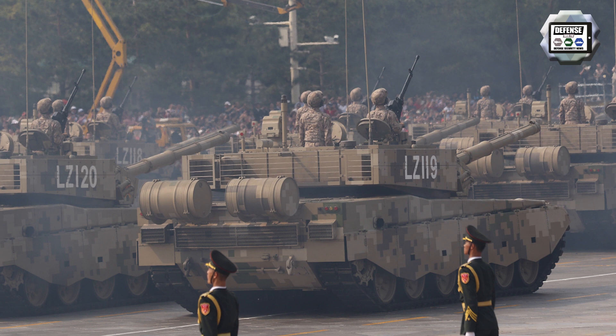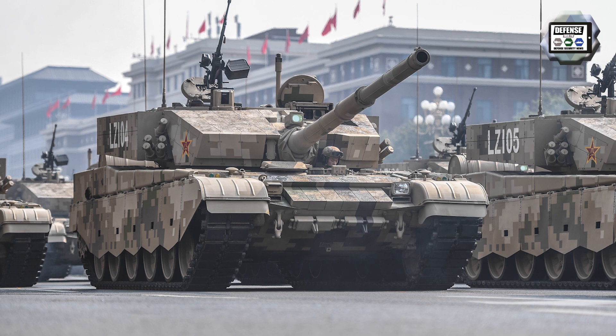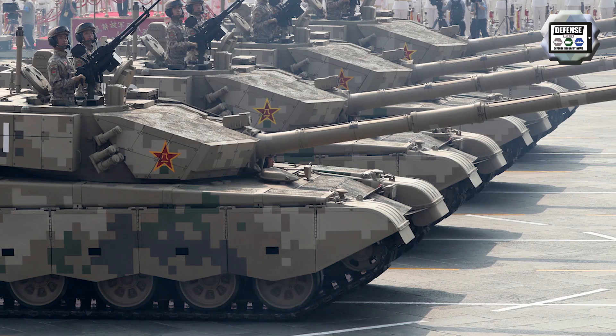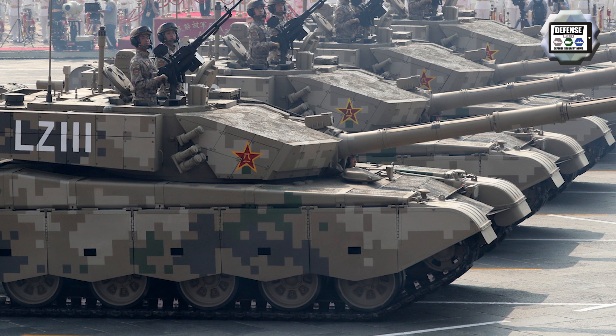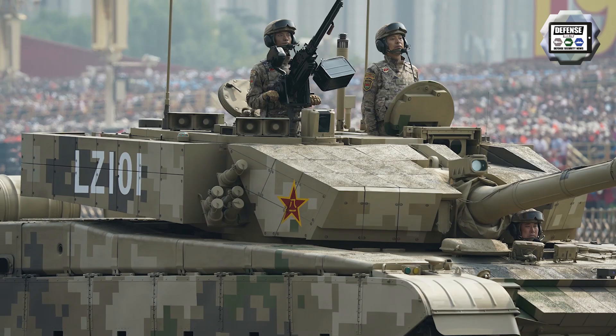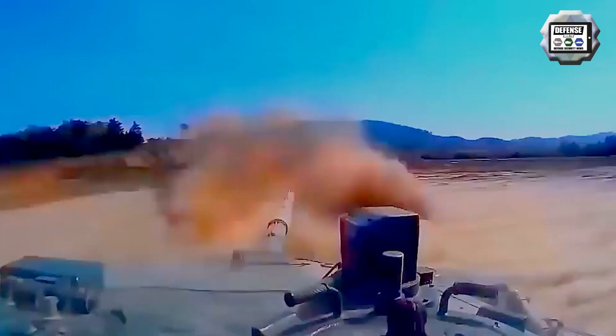The Type 99A, also called Type 99A2 or ZTZ-99A, is an improved version of the Type 99 main battle tank. The first prototype was tested in 2007, and the tank was unveiled in September 2015 during a military parade in Beijing. It was previously used by the Chinese Army during the Shanghai Cooperation Organization military exercise in 2014. It is a third-generation main battle tank and the most modern tank in service with the Chinese armed forces, featuring hunter-killer capability using a commander independent sight.